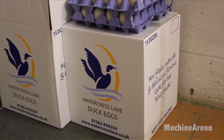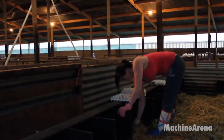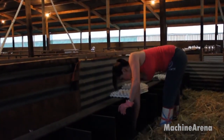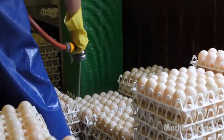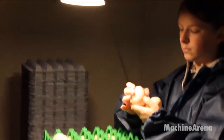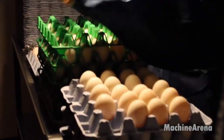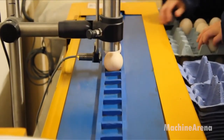Hello everybody, welcome back to Channel Machine Arena. At this high-tech duck farm, over 28,000 Pekin ducks are raised in a closed, modern system. These ducks are selectively bred from premium parent stock, known for high fertility, robust growth, and excellent adaptability to intensive farming. On average, the farm produces more than half a million fertilized eggs per year, supplying hatcheries and food markets across the country.